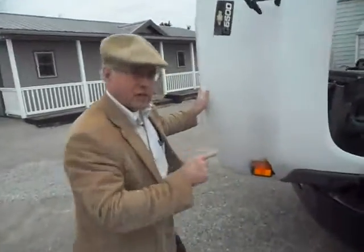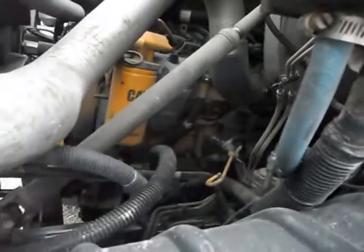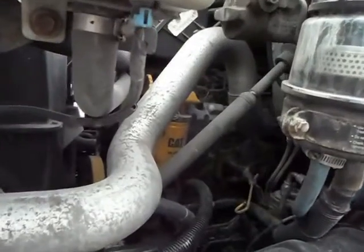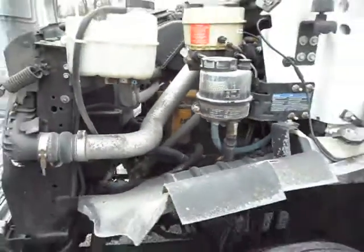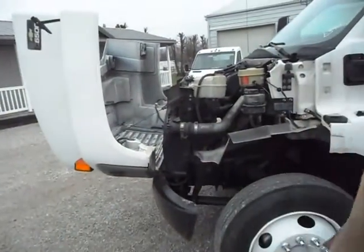First thing I want to show you is this engine — this 3126 Cat. It's only got 176,000 miles on it. Now where are you going to find one like this with a 24-foot Morgan box? It's hardly broken in. I'm going to fire it up and show you what kind of blow-by it has.